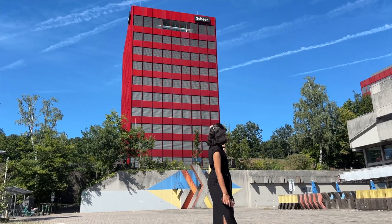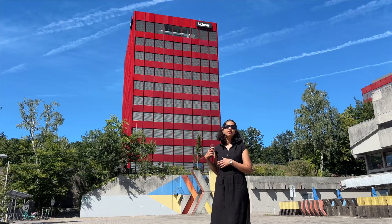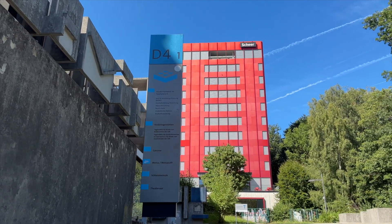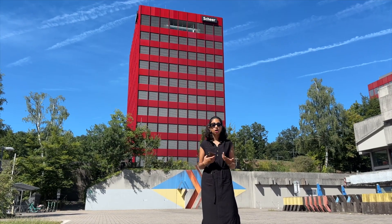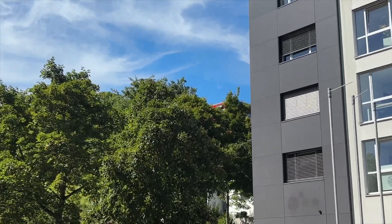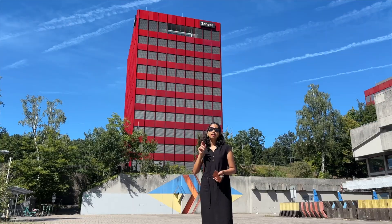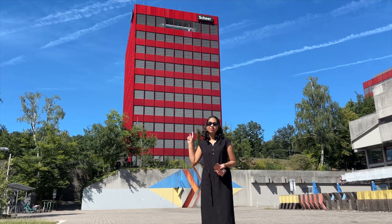I'm sure this bright red building behind me must have caught your attention — these are the Saar Towers. They're buildings that house many startups and companies doing IT infrastructure or bioinformatics-related work. So if you want to study here and also work part-time as a working student, the Saar Towers are a great place to look into for companies accommodated here.